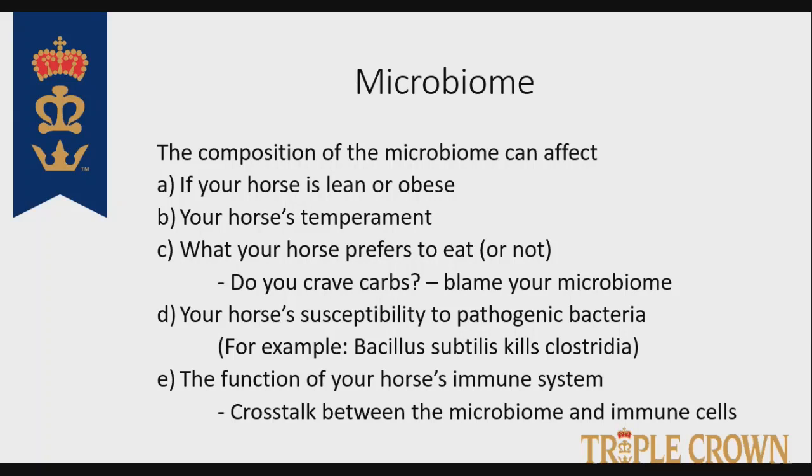Your horse's microbiome can also reduce susceptibility to pathogenic bacteria. We now have a very specific Bacillus subtilis probiotic which can kill Clostridia — C. diff, for example. There is constant cross-talk between the microbiome and the immune cells in the intestine, and we're going to illustrate that in just a little bit.